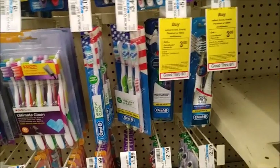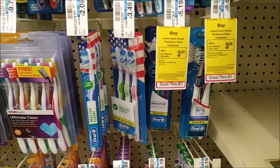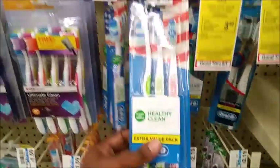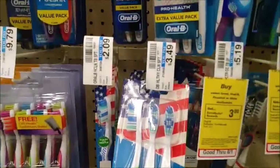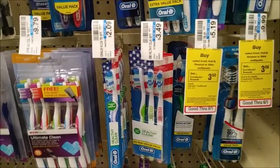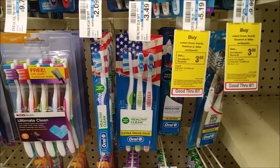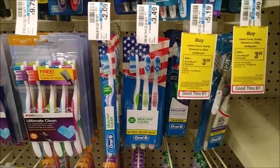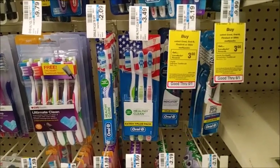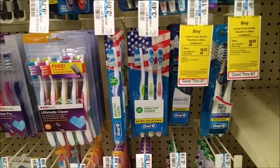The Oral-B deal is buy one, get back $3, with a limit of two per card. These are $3.49 — some stores may have them at $2.99, but my store is usually higher. That makes each pack $0.49 after the reward. If you have any CRTs to lower the out-of-pocket, definitely use them. Even at $0.49 for a three-pack, that's not a bad deal.